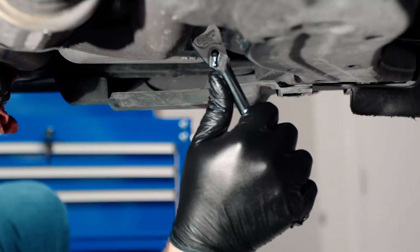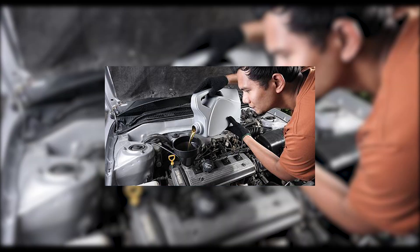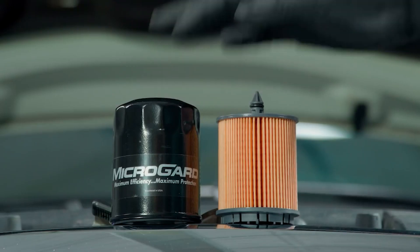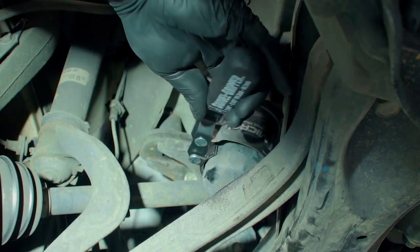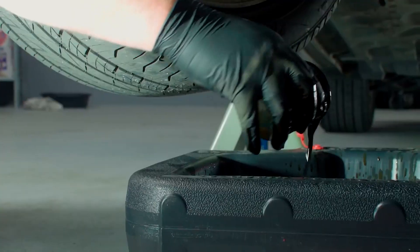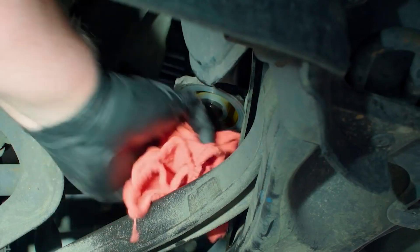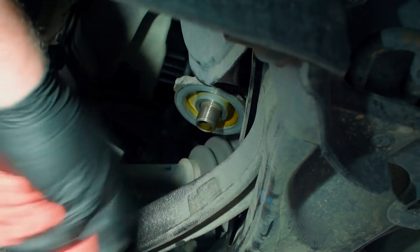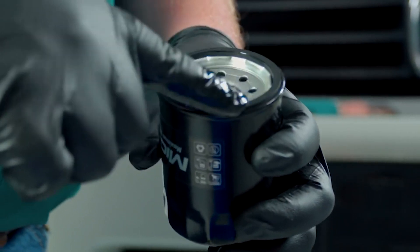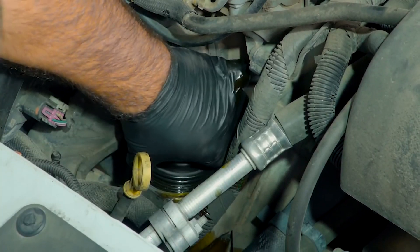Step 3: Let the old oil drain completely into the drain pan. Once done, use a clean cloth to wipe the drain plug and area clean of any oil residue. Step 4: Use an oil filter wrench to remove the old oil filter by turning it counterclockwise. Be prepared for some oil to spill out, so have a rag or paper towels handy. Step 5: Prepare the new oil filter by applying a thin layer of oil on the gasket to ensure a proper seal and prevent oil leaks.